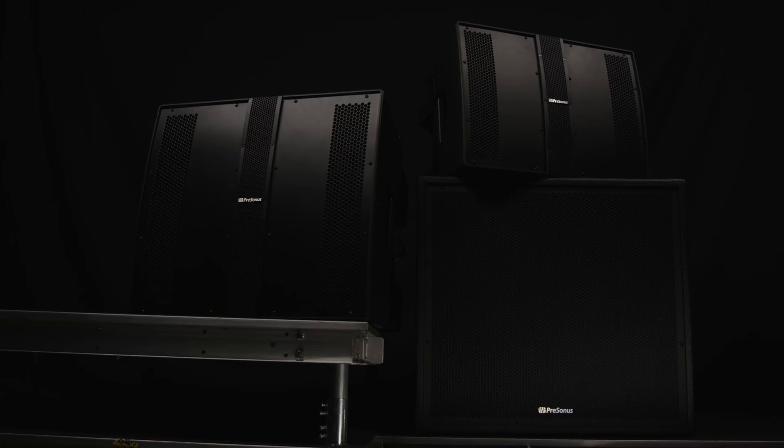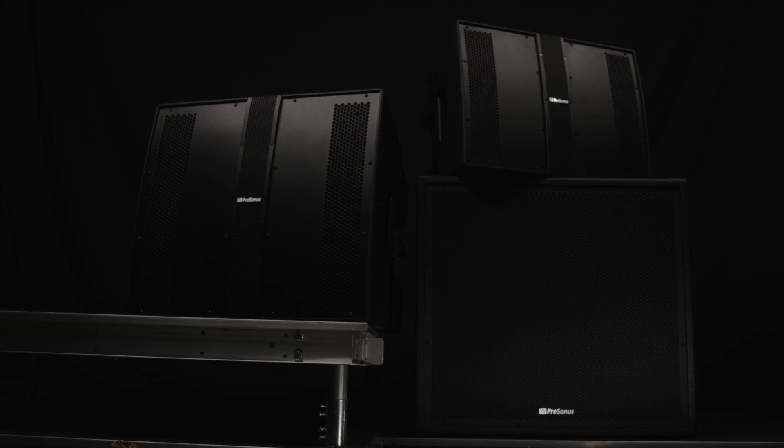The CDL 12P, CDL 10P, and CDL Sub-18 are out now. For more information, please visit Presonus.com.